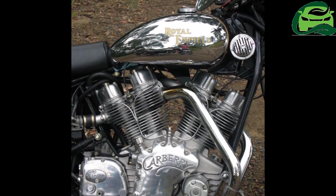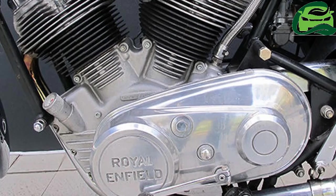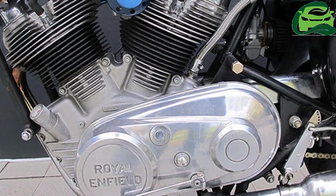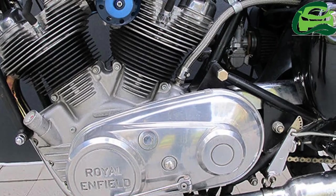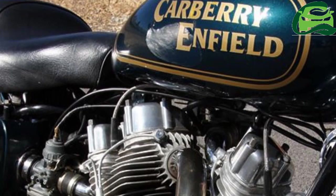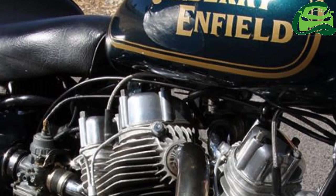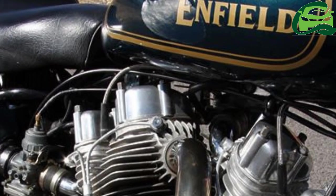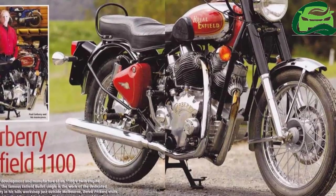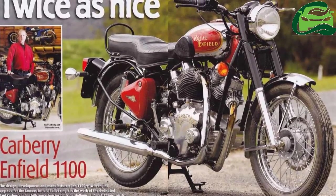While Carberry Motorcycle has so far revealed only the new power plant, the exhaust note is enough to get fans on cloud nine. Displacing 1,000 cc, this air-cooled, OHV, pushrod four-valve motor has a bore and stroke of 84mm and 90mm respectively. The 55 degree V-twin mill is capable of producing 56.32 bhp of maximum power at 4,800 rpm and 108 Nm of peak torque at 5,250 rpm.